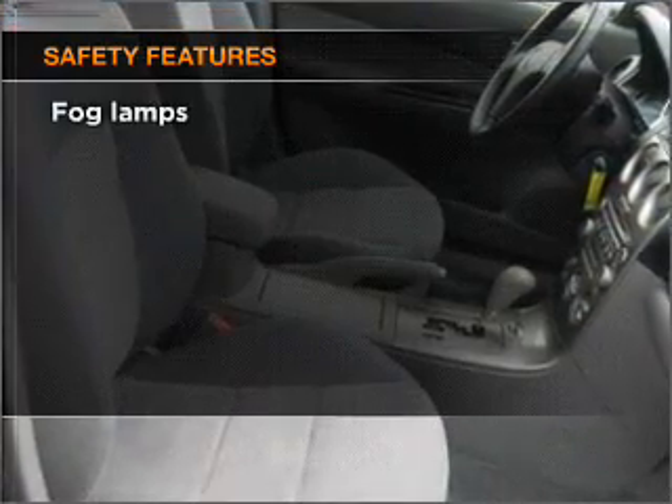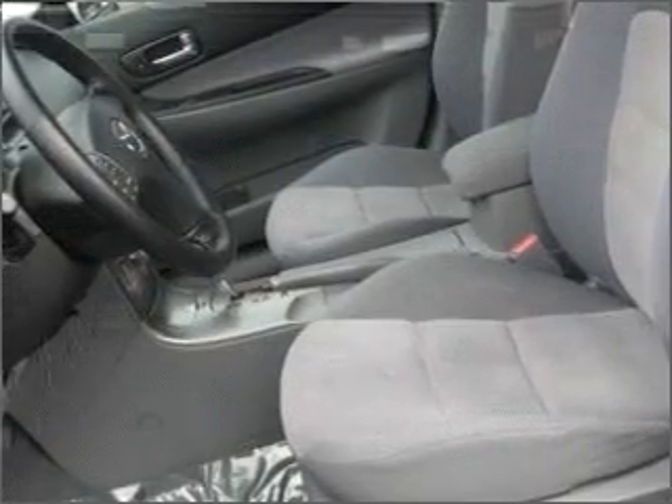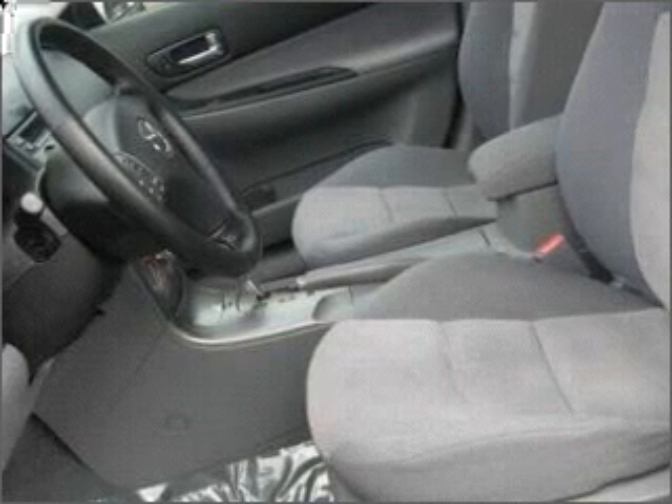And for your peace of mind, the following safety equipment is included: front ventilated disc brakes, passenger airbag. Call today to schedule a test drive.